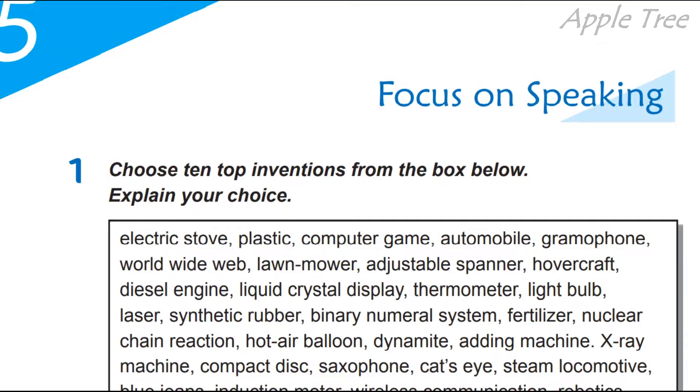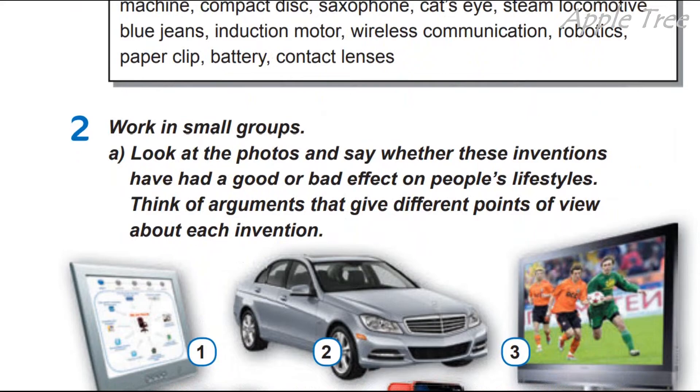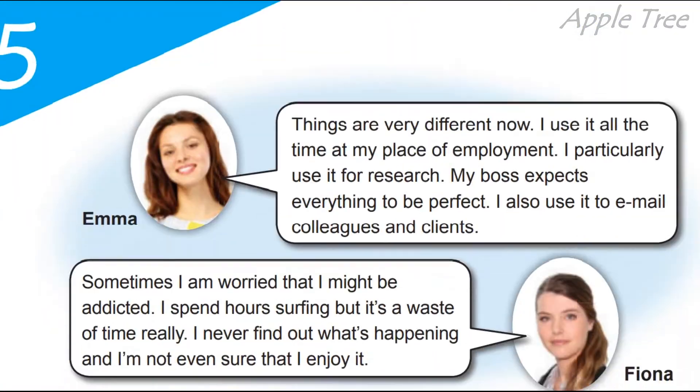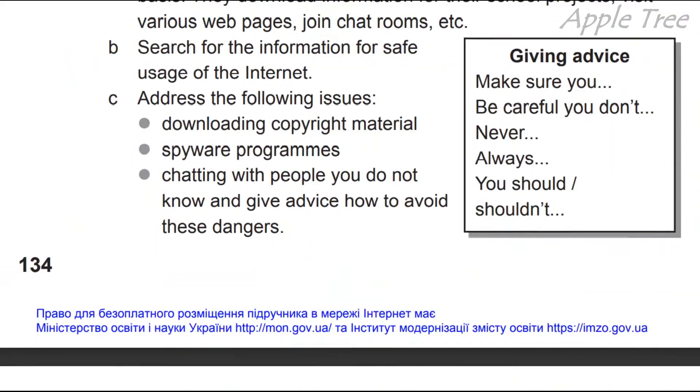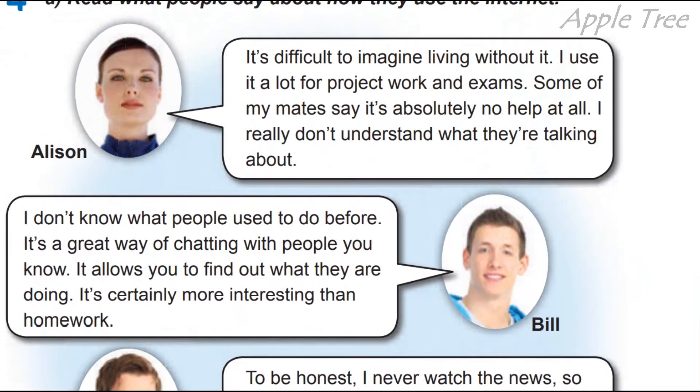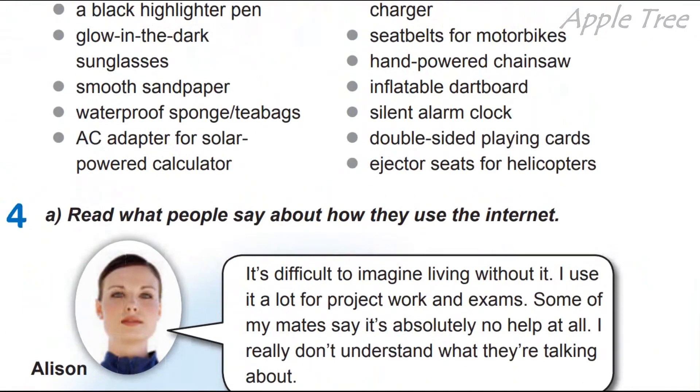Today we have a focus on speaking lesson. Сьогодні у нас урок говоріння. Працюємо з вами разом на сторінках 132, 133, 134 нашого підручника. Наступне заняття у нас буде вже writing — огляд на нього ми зробимо у наступному відео.